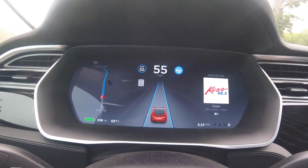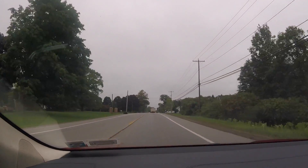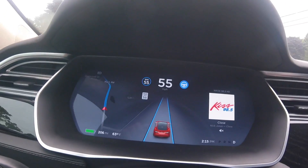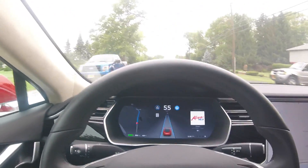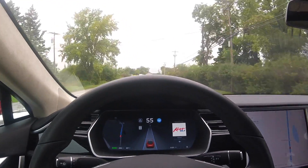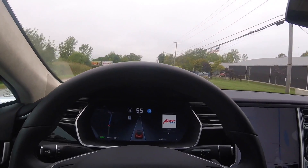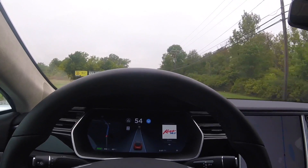I got this big huge house coming up here on wheels - oversized load. See how she handles it here. It's definitely detecting it as like a semi or whatever.